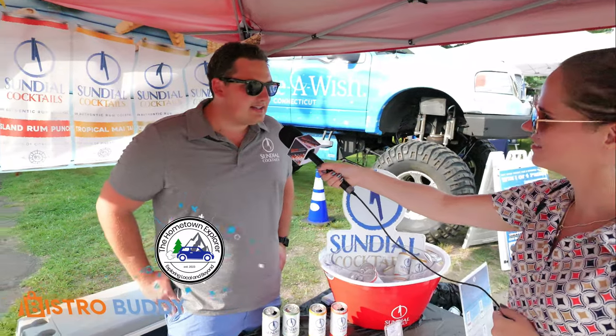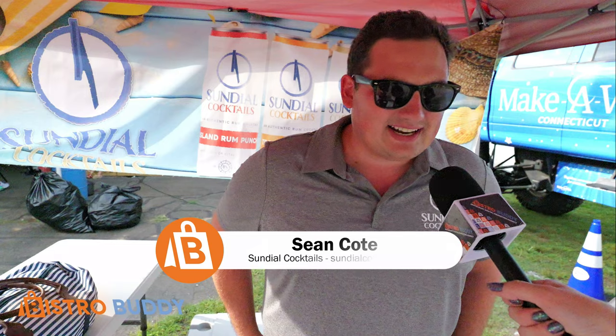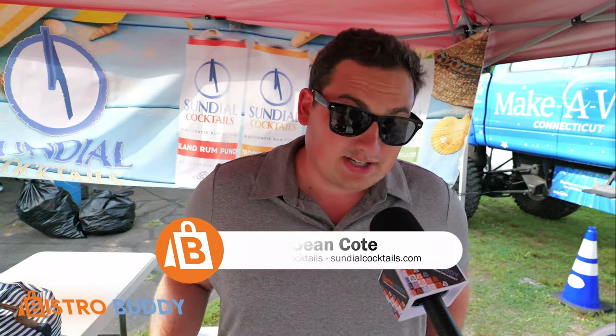We are Sundial Cocktails. We're a rum-based canned cocktail company. I grew up in Western Massachusetts. My business partner's out of Leominster, Massachusetts. I went to Quinnipiac University, and we're thrilled to be back in Connecticut bringing our rum-based canned cocktails to the community.